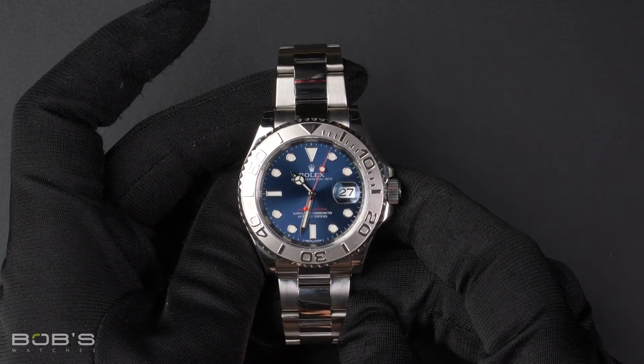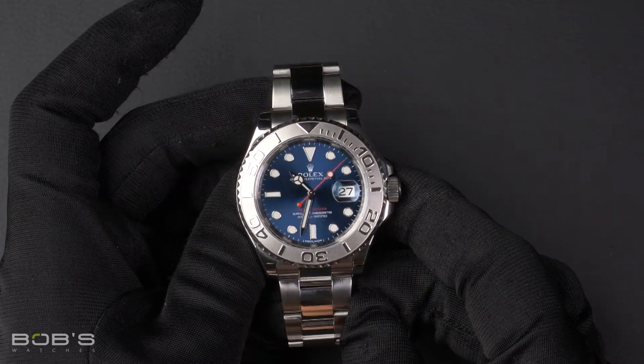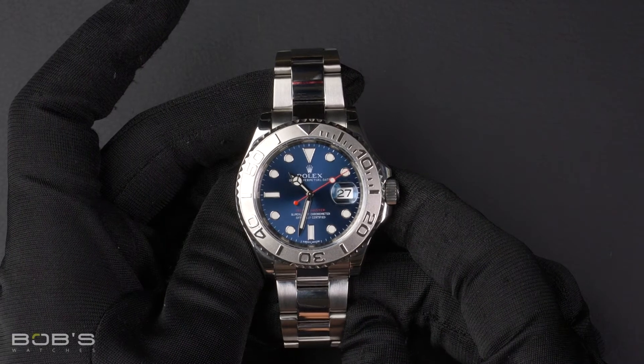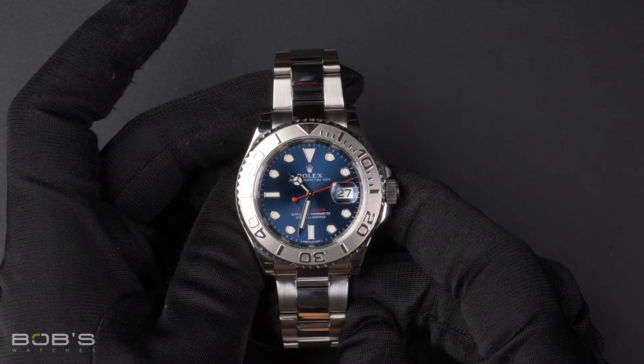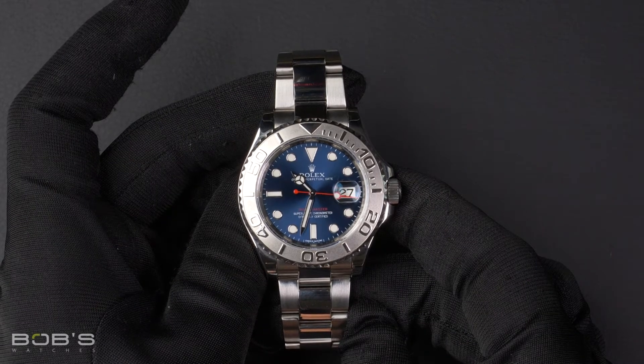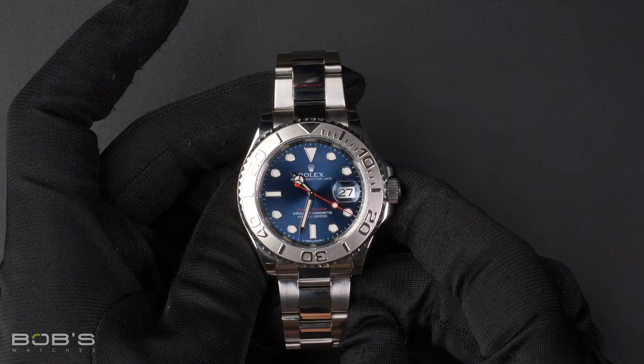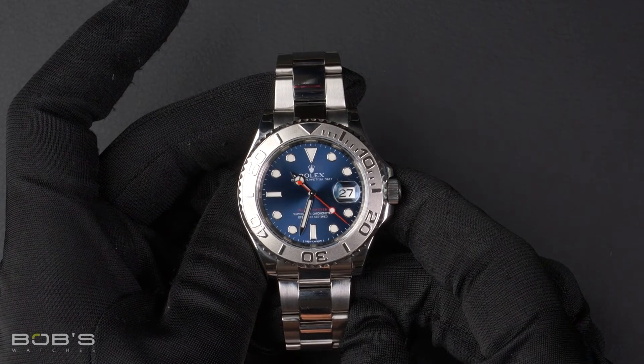As all watches we sell, this watch comes with a three-day satisfaction guarantee and a one-year warranty. You can purchase this watch by clicking the link in the description below or by searching for Bob's Watches 116622 in Google.